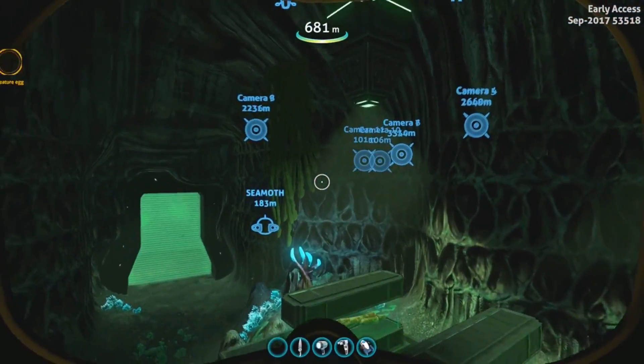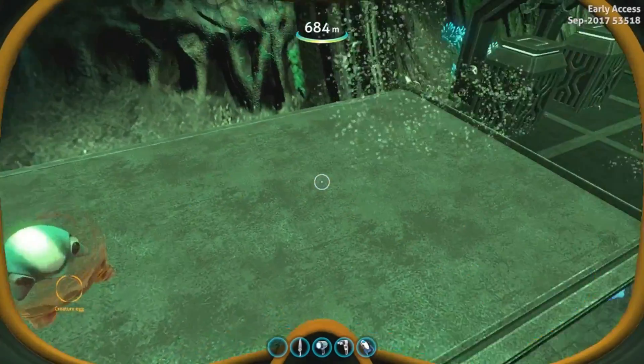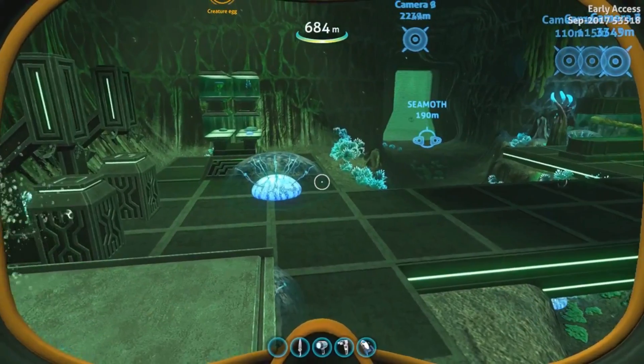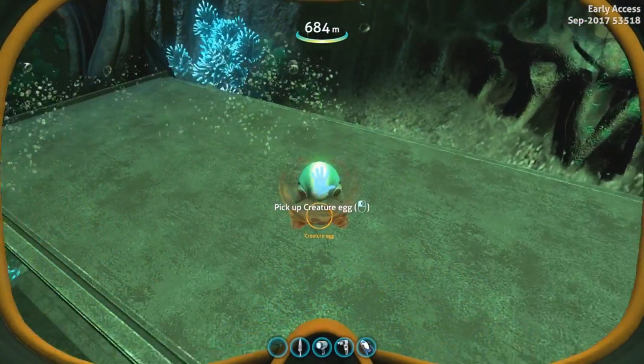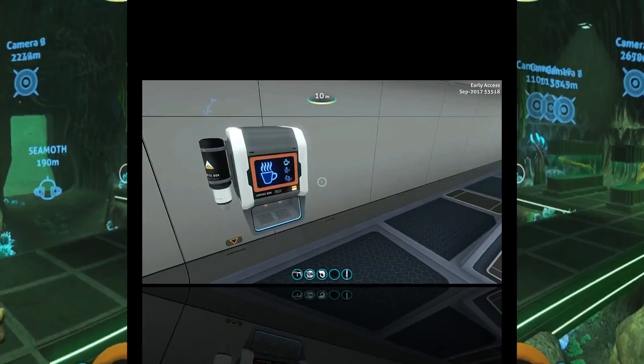I went into creative mode and cheated my way through the wall here. But isn't he adorable? Our own pet! There are also HUD updates for a lot of the vehicles which we'll check out as well. So we're going to pick up this little guy, go hatch him, and have some fun.